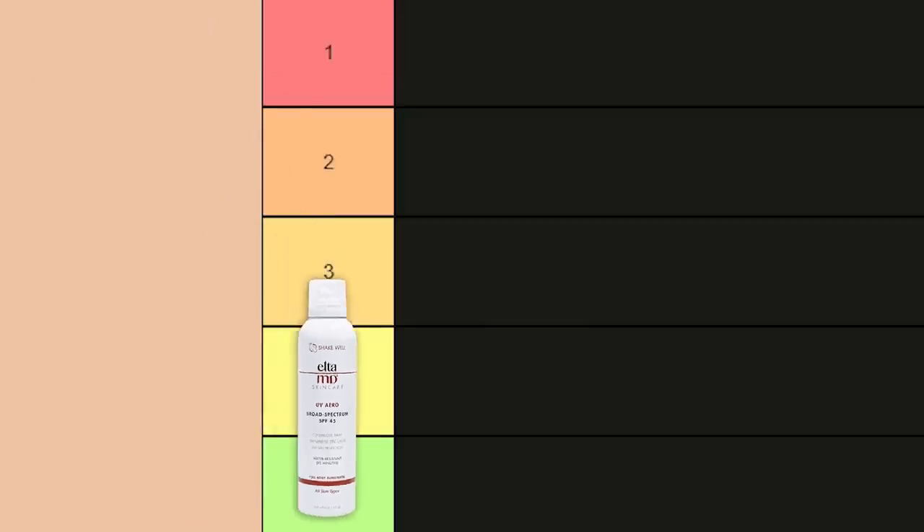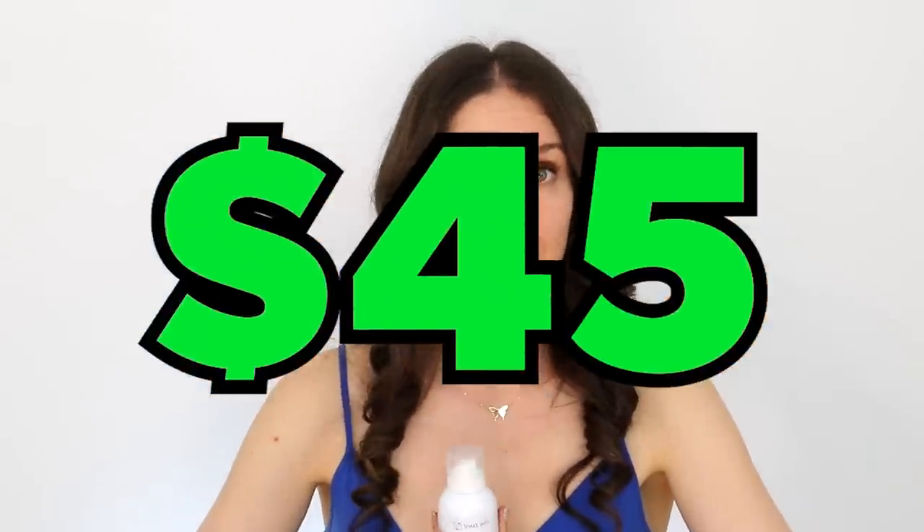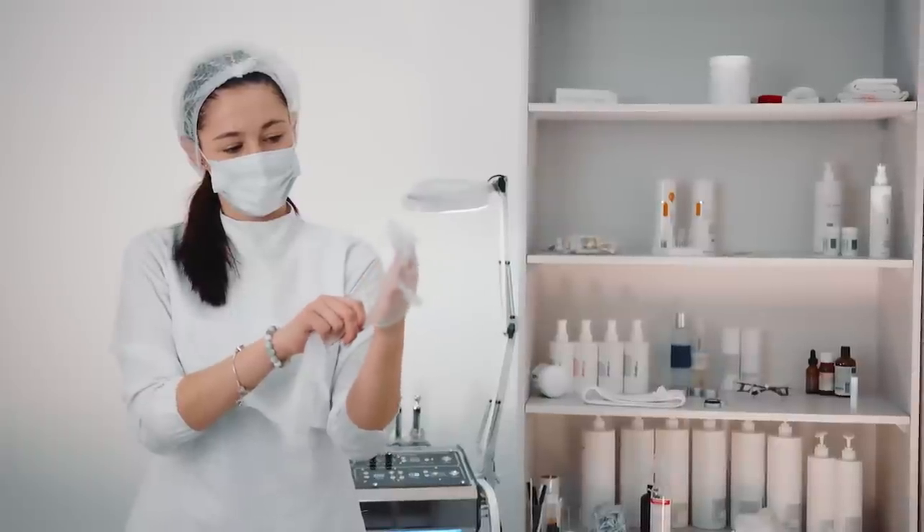The reason it doesn't come in higher on the list is because of the price — this is expensive. Application is super easy, the formula is really good, non-irritating, full body — you could even use it on the face. It's fragrance-free so it's really good for sensitive skin. But if you are worried about rubbing it in, you're not a fan of mineral sunscreens, or you're a little more price sensitive, this might not be perfect for you.